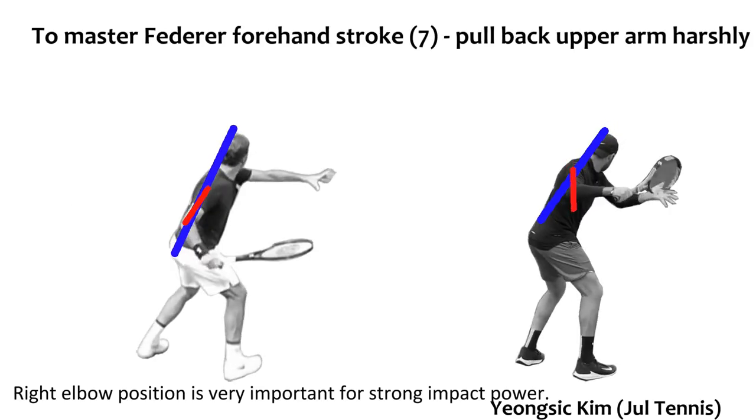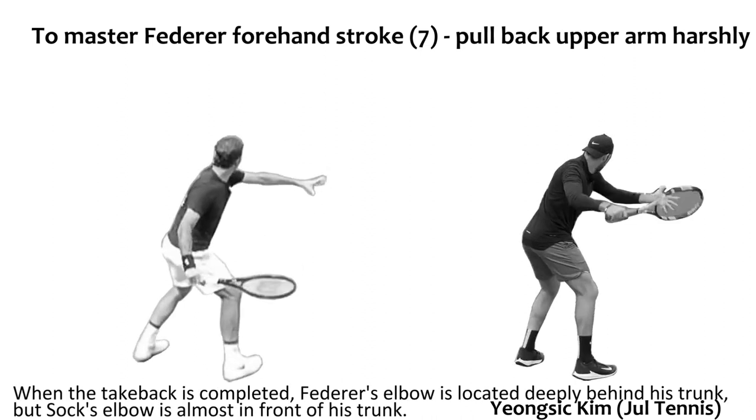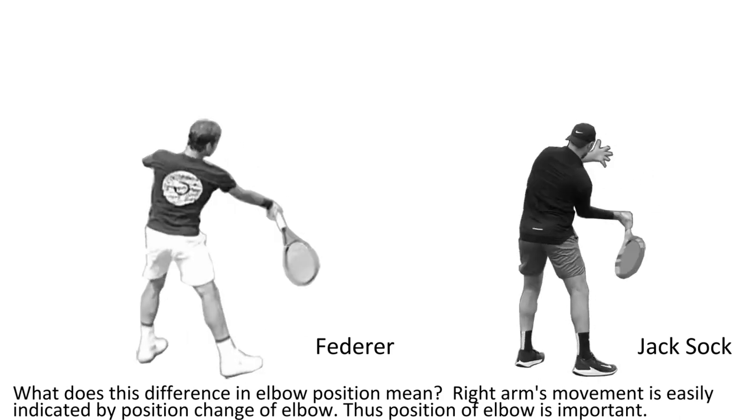The right elbow position is very important for strong impact power. When the take-back is completed, Federer's elbow is located deeply behind its trunk, but Shark's elbow is almost in front of its trunk. What does this difference in elbow positions mean?